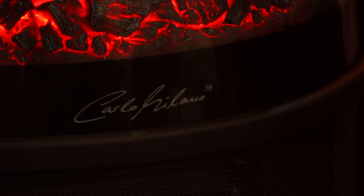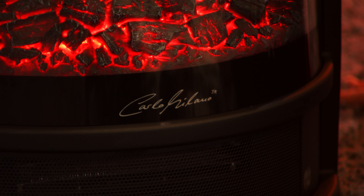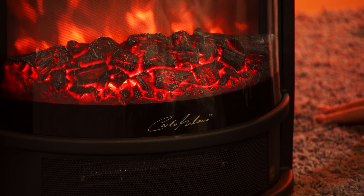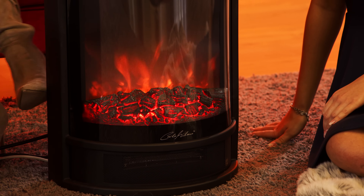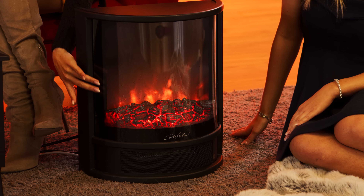Und jetzt haben wir noch ein riesiges Highlight – ich bin ganz aufgeregt, weil TAR ist wieder lieferbar. TAR, so ist der Name von dem nächsten Modell, das wir jetzt vorstellen dürfen. Auch hier sehen wir das Design von Carlo Milano. Und der ist spektakulär – der war ganz lange ausverkauft. Wenn wir uns den anschauen, der hat dieses elegante, gewölbte Design. Diese gewölbte Glasfront. Das ist ja wunderschön.